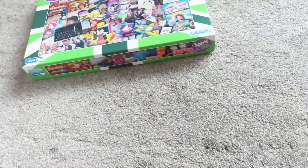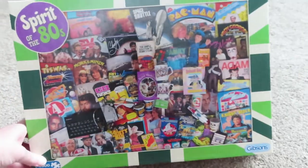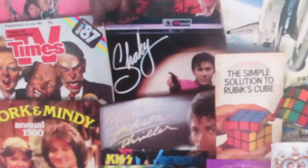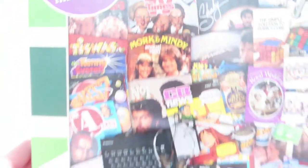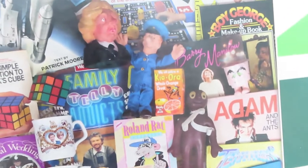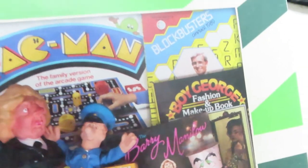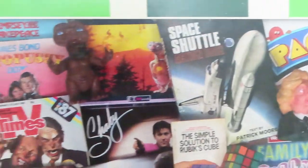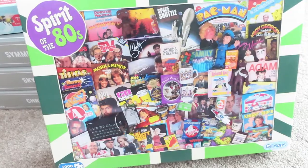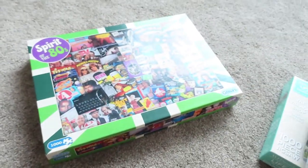The next two I also bought from WH Smiths over Black Friday when they had discounts. This is Spirit of the 80s - look, there's Shakin' Stevens and Spitting Image and Mork and Mindy, and there's Morph, Spitting Image, Postman Pat, Boy George, Blockbusters, the T - look at it, fabulous! Rubik's Cube, fabulous! So I got that one - it was reduced down to about £8.80.